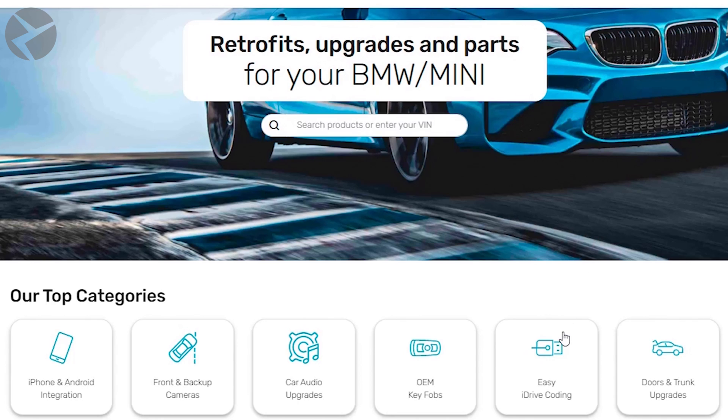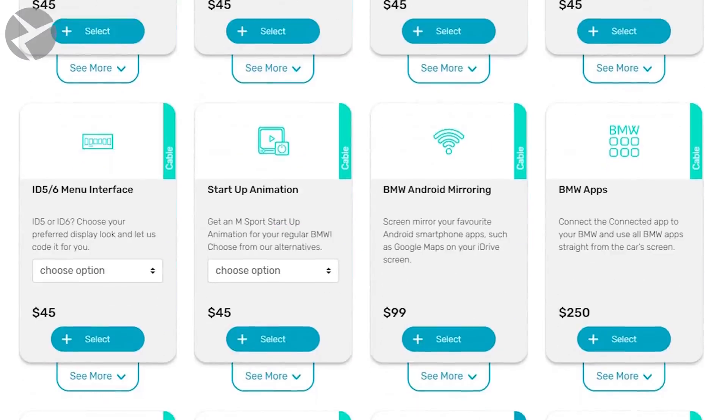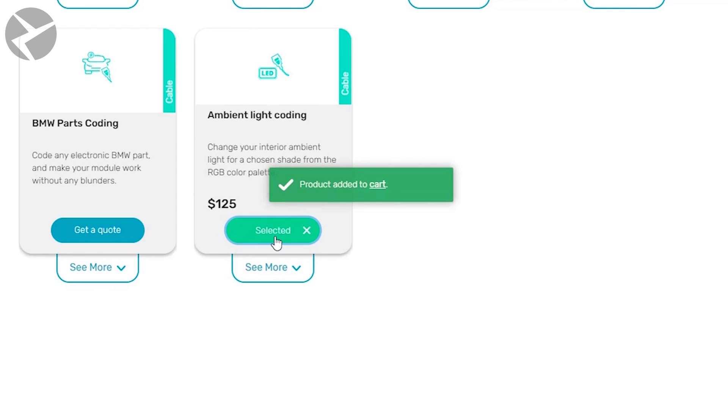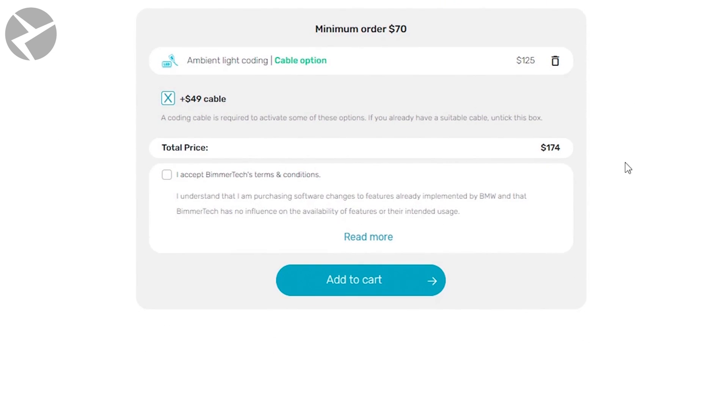Now it's time to place your order. Head on over to our website and click on Easy iDrive Coding. Once prompted, enter your VIN. Scroll down and click Select in Ambient Light Coding. Confirm that you need a coding cable, which you will need if you don't have one already.